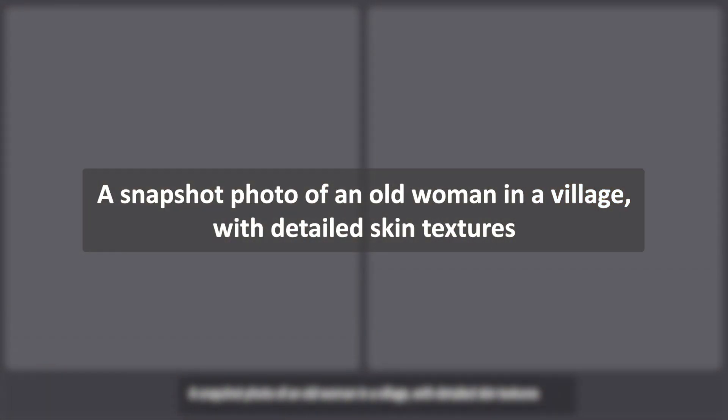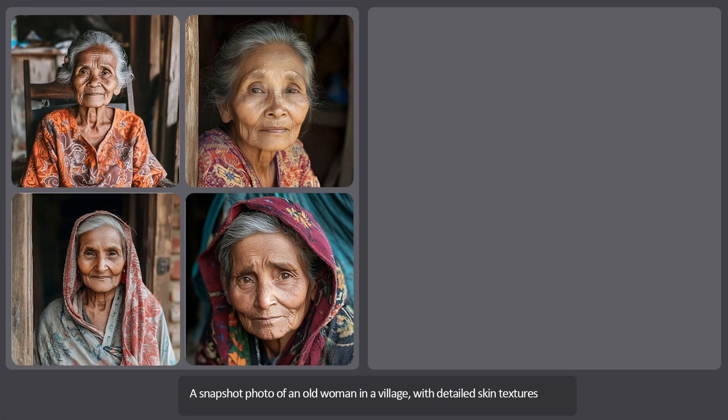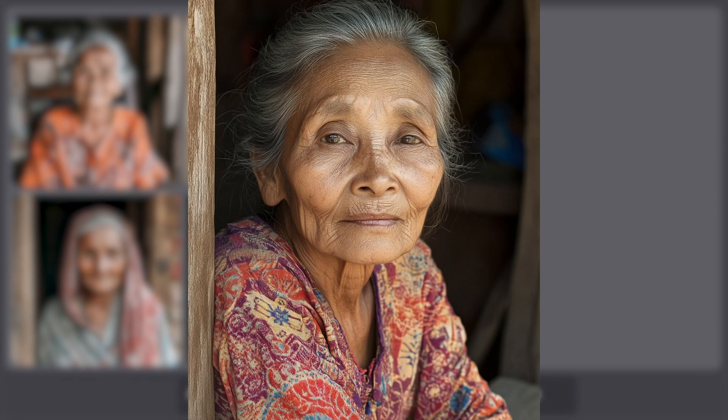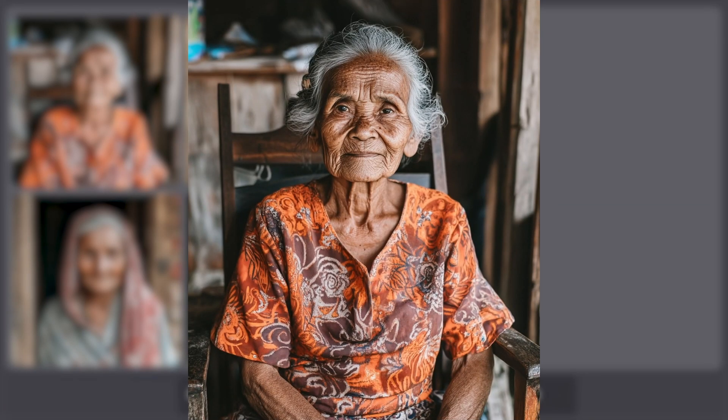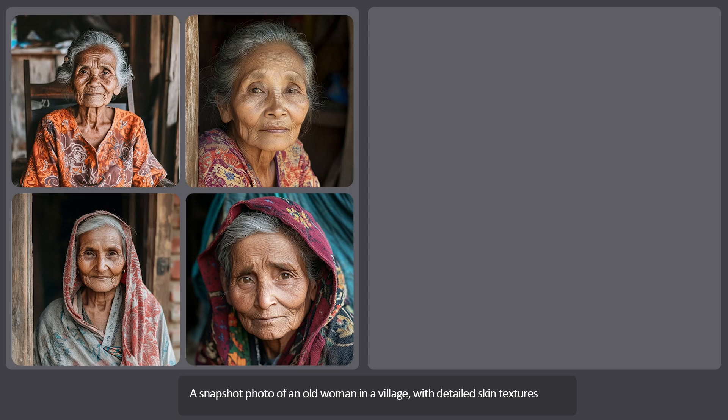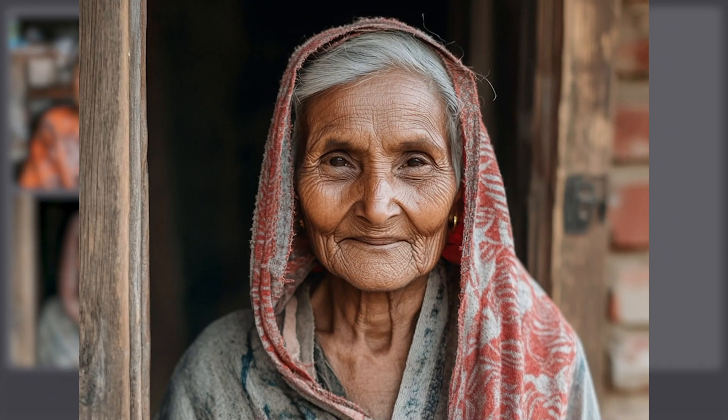The sixth prompt is a snapshot photo of an old woman in a village with detailed skin texture — a really simple one to test the realism of the texture and the human figure. The first four images are pretty good, but they could have had better dynamic range to show more detail in both the dark and light areas. The color choice, lighting and overall atmosphere are well done, but the skin texture and details could have been better. Also, the eyes in one image look a bit unnatural.